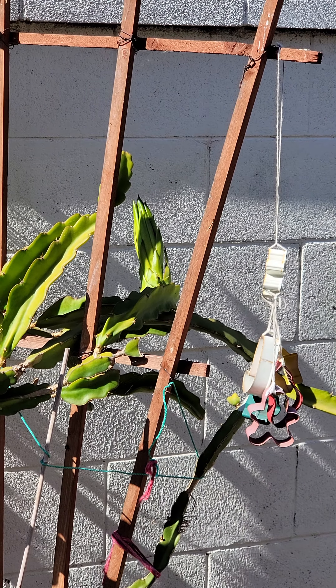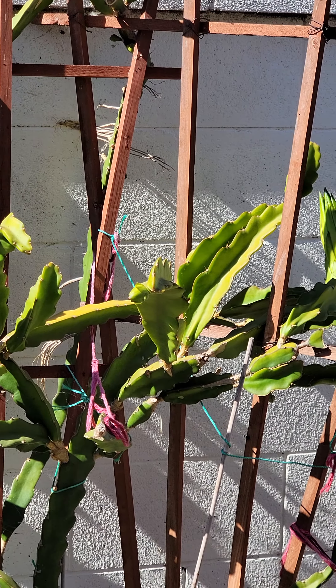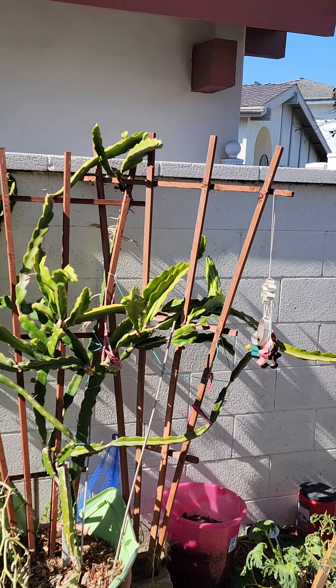Okay, so this is the garden. Everything is producing as it should. Tomatoes.